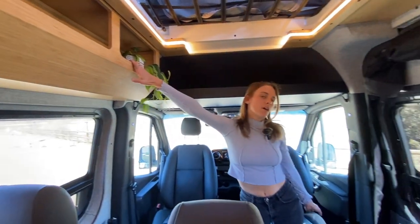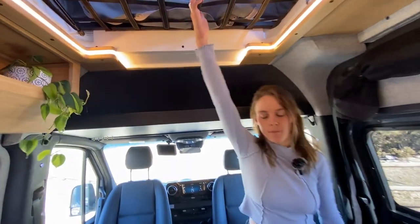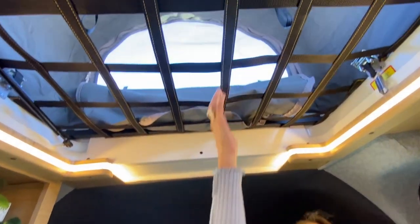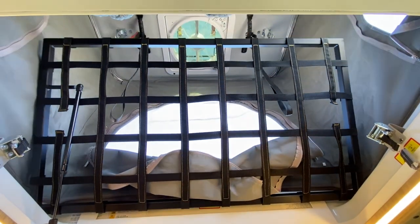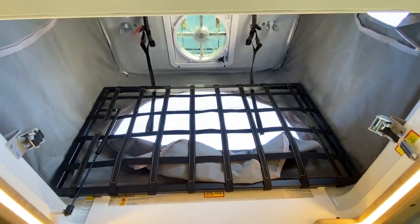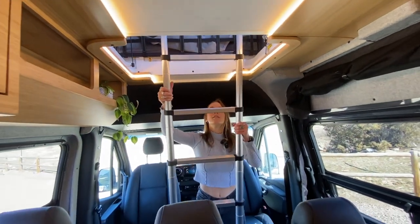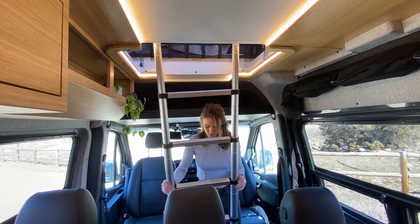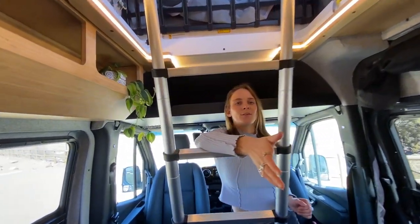Another really awesome feature of this van is the pop top. We created a custom child gate so when the kiddos are sleeping up there at night they won't fall through — it's super easy to maneuver. To get up there, we have a retractable ladder. All you've got to do is climb up.